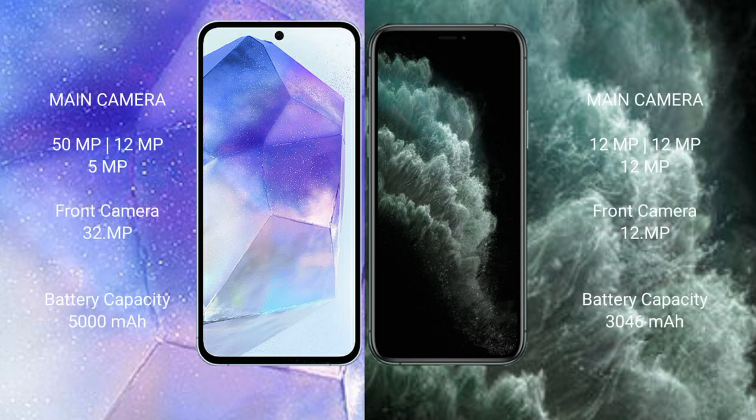Samsung Galaxy A55 features a triple camera setup: 50MP plus 12MP plus 5MP, and a 32MP front camera. iPhone 11 Pro features a triple camera setup: 12MP plus 12MP plus 12MP, and a 12MP front camera.